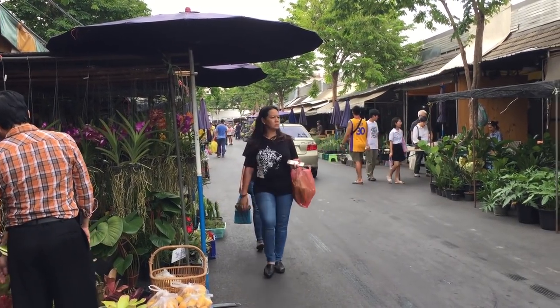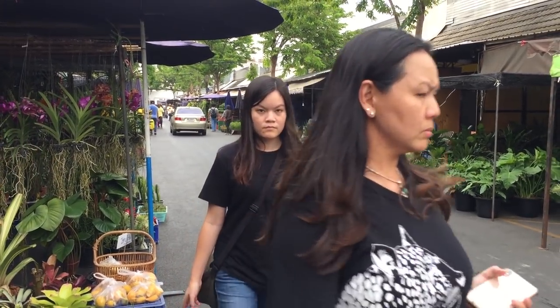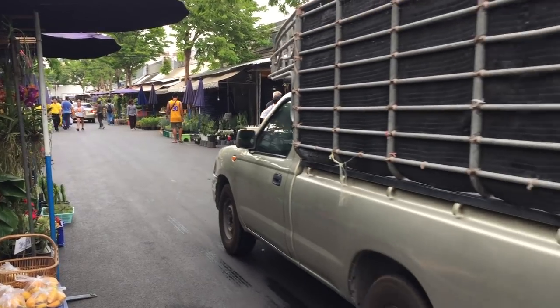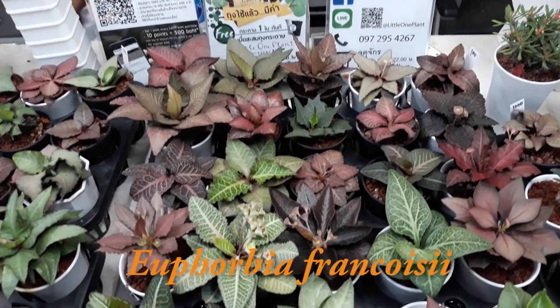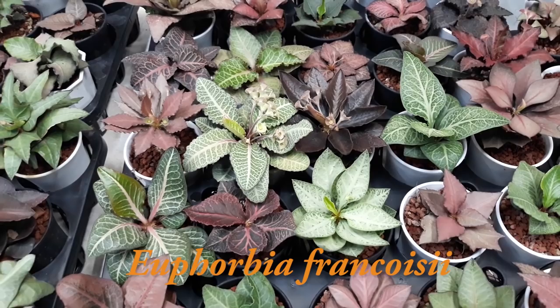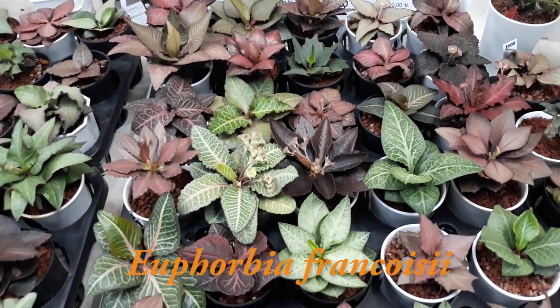Good afternoon everyone, welcome to my channel. I'm at the Chak Chak plant market today in Bangkok, Thailand, and today I'll be taking you to a very unique plant shop that specializes in a succulent called Euphorbias, namely Euphorbia Frang Sua Seai. Some people may call it Euphorbia Frang Khoi Seai, but here in Thailand they go by the name Frang Sua for short.